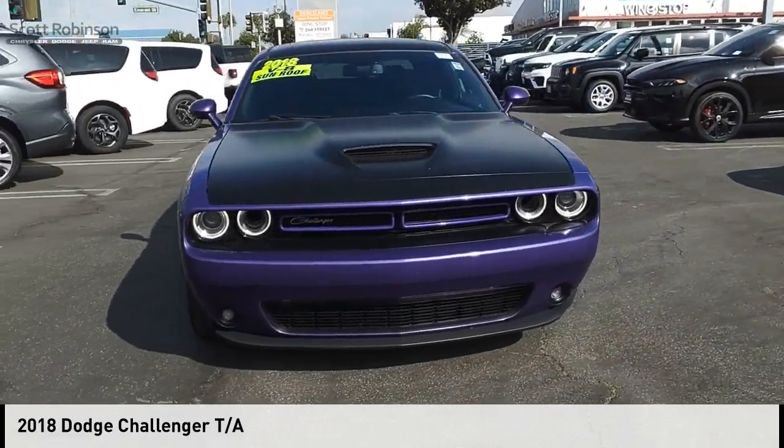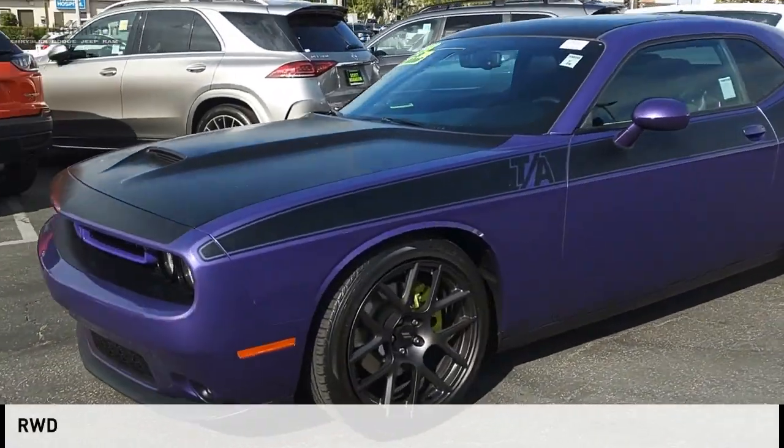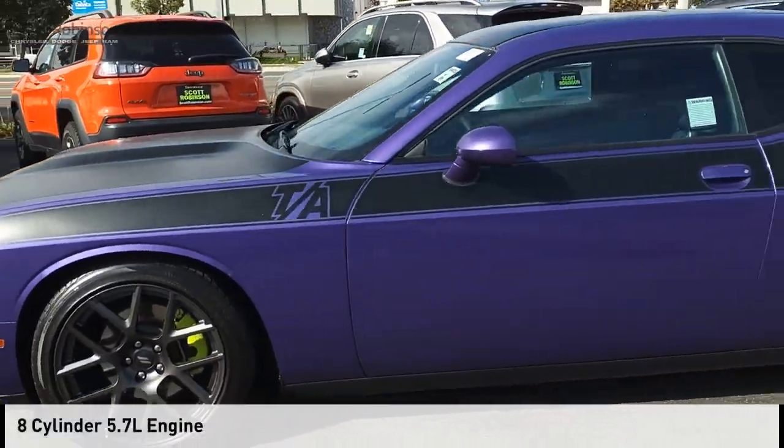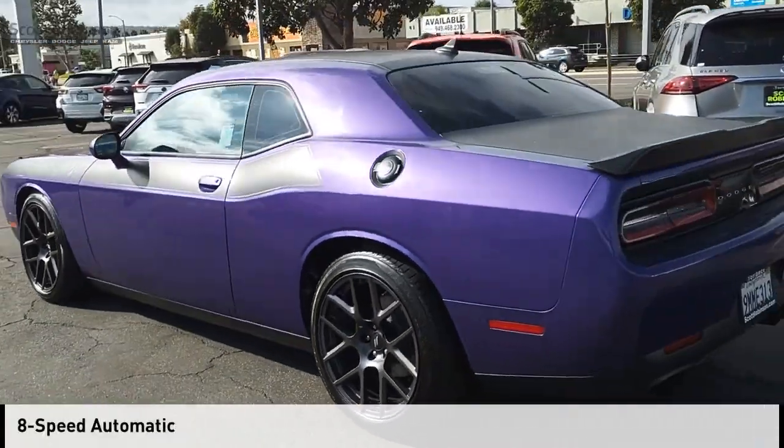Come test drive the 2018 Challenger. This vehicle is powered by a rear wheel drive, 8 cylinder, 5.7 liter engine and comes with an 8 speed automatic transmission.